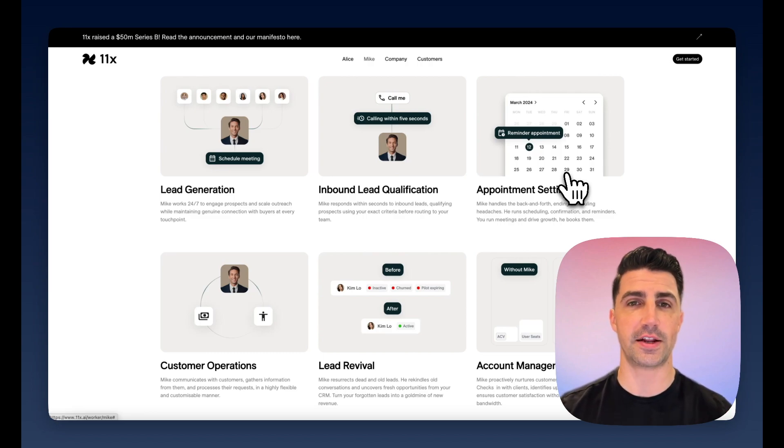The one downside is the pricing. From what I understand, it costs somewhere in the range of $5,000 to $10,000 per month — so it's really expensive. It's built for massive enterprise teams at that price point. However, if you want something similar, you could just use Leadloft, which offers many of these solutions for a fraction of the price.